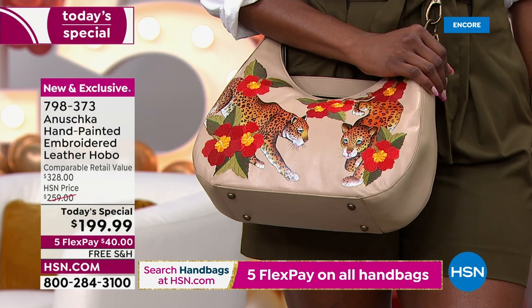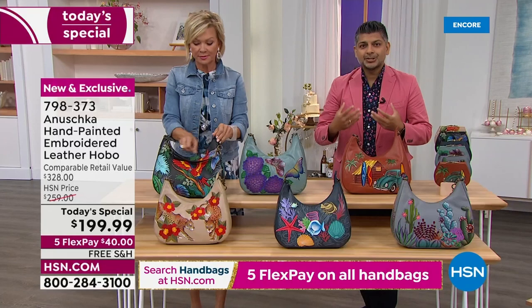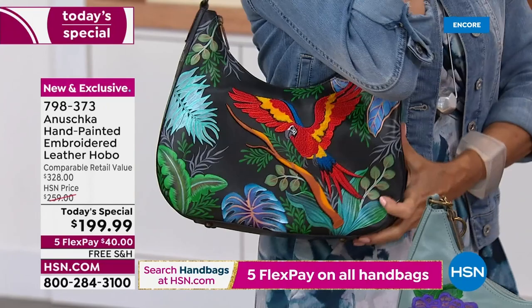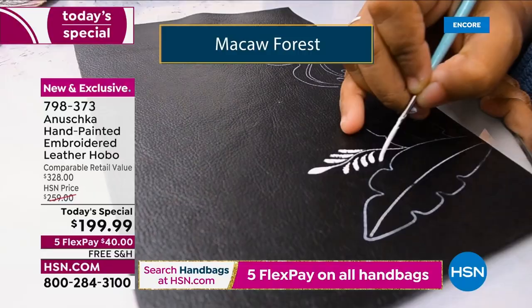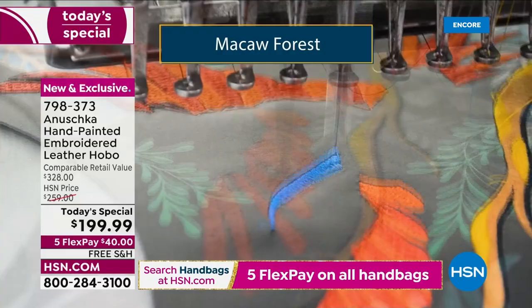When you carry a bag like this, you are telling a story — sharing a little bit about yourself, your soul, your personality with the rest of the world. Every single bag truly takes you on a different journey. Whether you're into the macaws and feel like you're in the Amazon enjoying that tropical feeling — those birds, the scarlet red, incredible color. Look at all those blues and the way it's all embroidered. This whole macaw is embroidered — all the feathers, all those colors, completely embroidered. And then all the leaves, all the layers of paint — that's all completely hand-done.